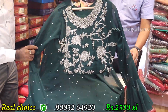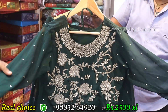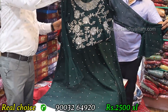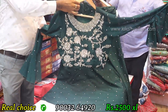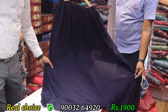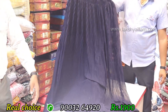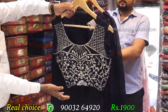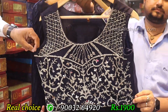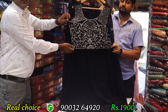Full hand work, silver work, belt sleeve. Axle size, rate only 2,000. Special navy blue siphon, full flare top, silver work. Axle size — very reasonable item, rate only 1,900.